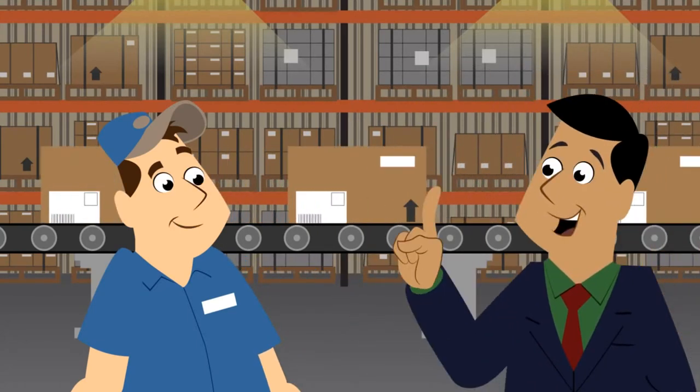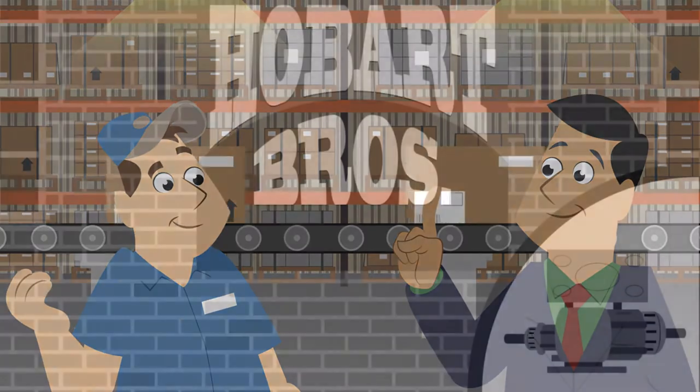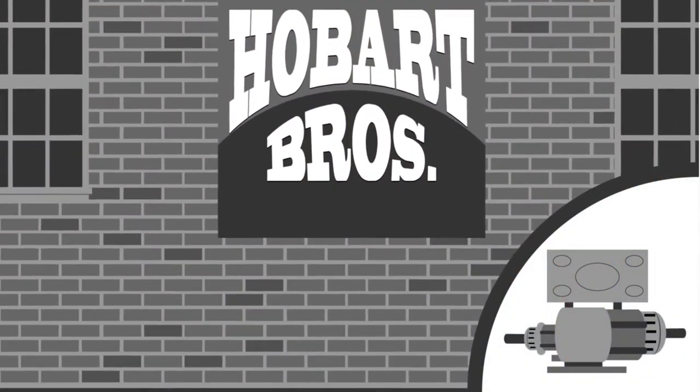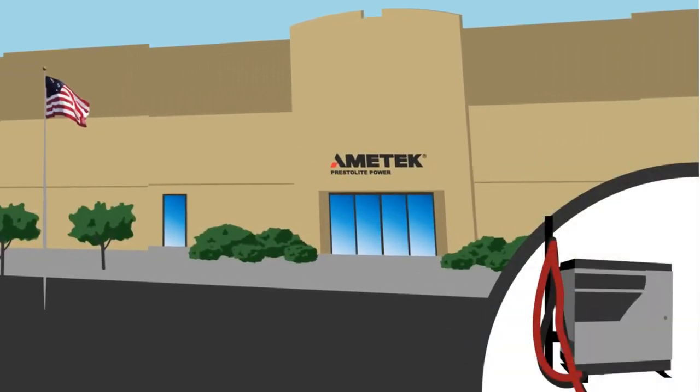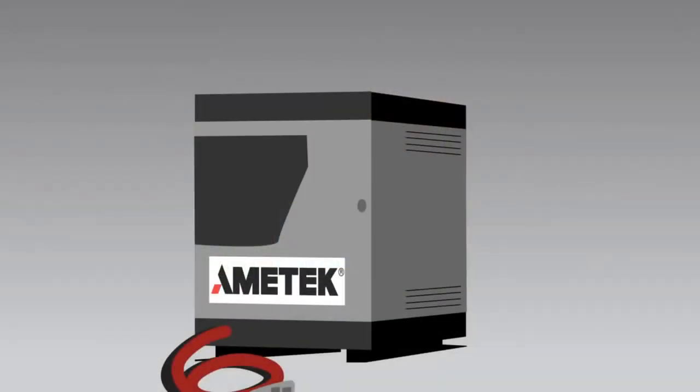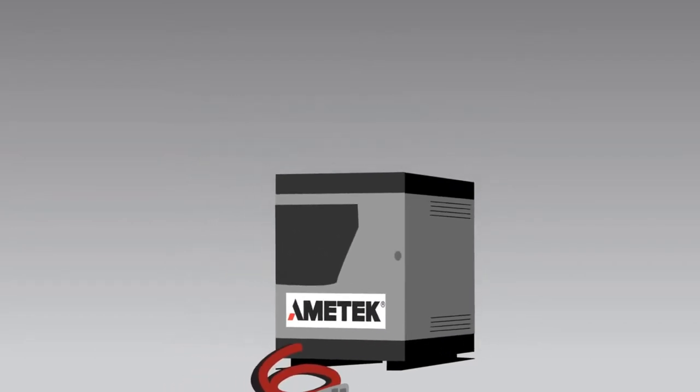You might be wondering how batteries can charge so fast. Well, at Ametek Prestolite Power, we've been making industrial chargers for almost a hundred years from our headquarters in Columbus, Ohio. And we offer the best high-frequency chargers in the business.